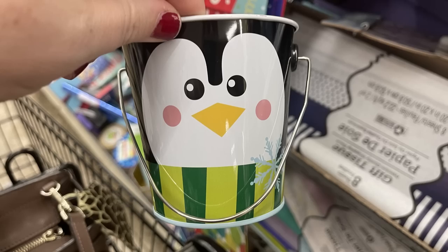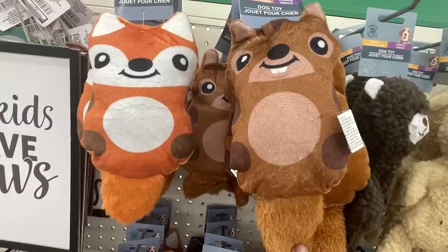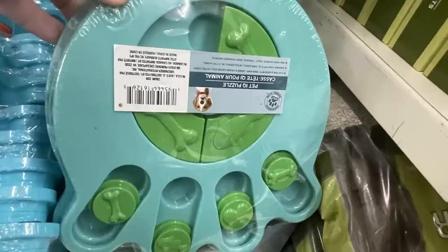For pet supplies, they had some new toys out this week - little raccoons with stuffing, a squirrel, and a fox. They also have pet puzzles and there are two of them.